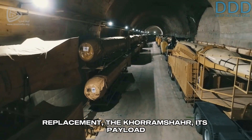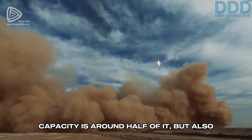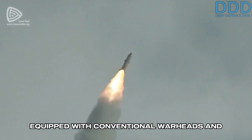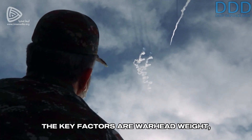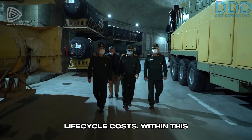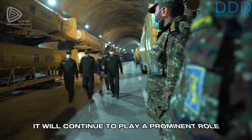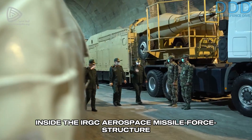Compared to its long-term replacement, the Khorramshar, the EMAD's payload capacity is around half of it, but it also costs significantly less. For Iran, whose ballistic missiles are equipped with conventional warheads and must meet cost-effectiveness criteria, the key factors are warhead weight, range, system cost, and overall life cycle costs. Within these doctrinal constraints, the EMAD performs quite well, and its vast stocks mean that it will continue to play a prominent role inside the IRGC Aerospace Missile Force structure.